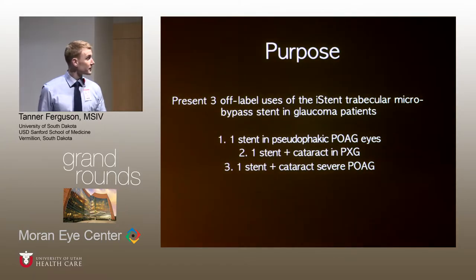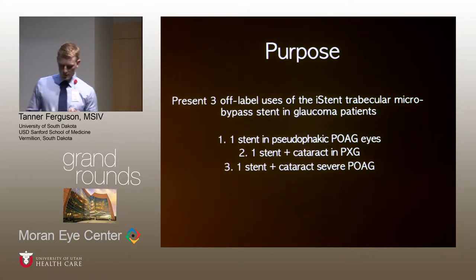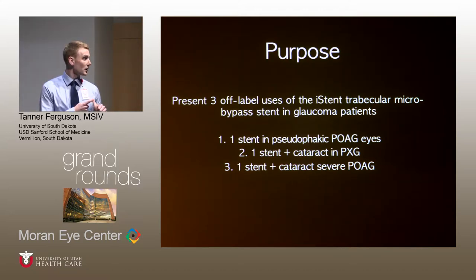The purpose of today's presentation is to present some research we've done evaluating various uses of the iStent in glaucoma patients — specifically three off-label uses. The first is the iStent as a sole procedure in pseudophakic primary open-angle glaucoma eyes, second is one stent plus cataract in pseudoexfoliation glaucoma, and third is the iStent plus cataract in severe primary open-angle glaucoma.